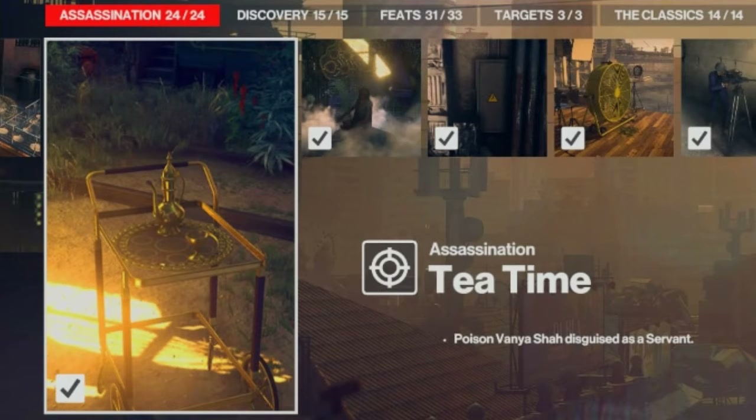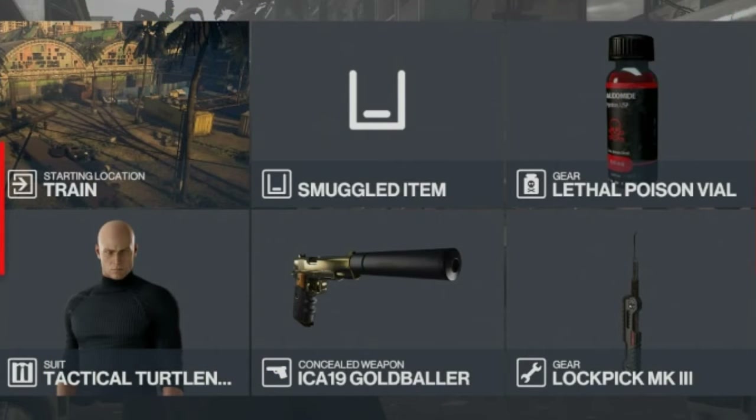For this challenge we will be starting at the train location. We're going to require a lock pick and a vial of lethal poison — everything else is available on the map. With that said, let's get reacquainted with our target.